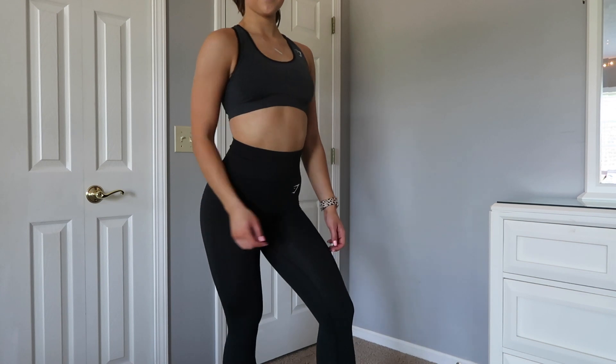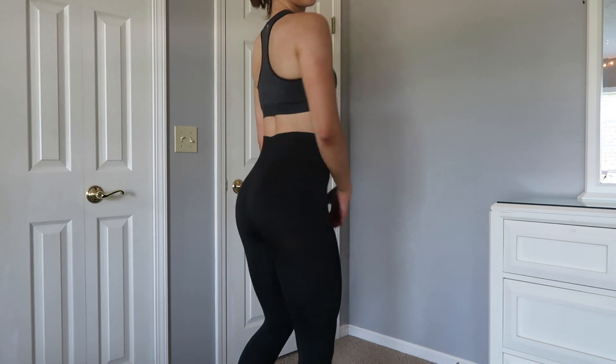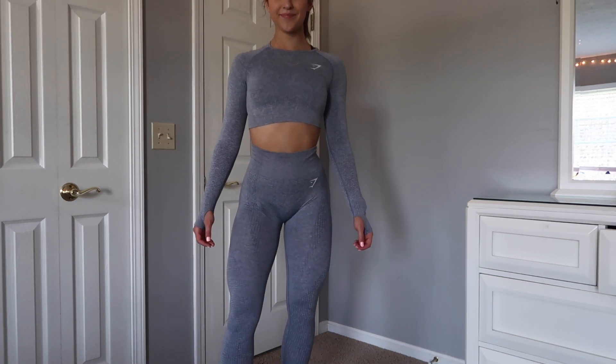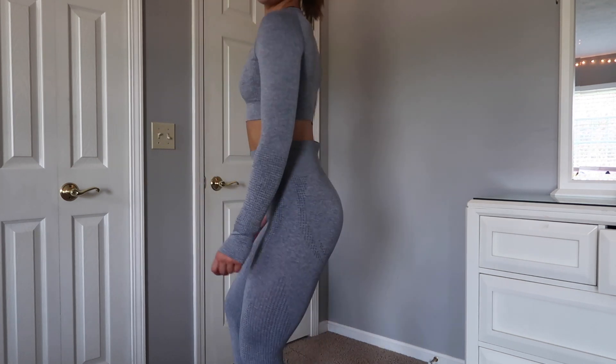As far as sweat goes, you're definitely going to see sweat stains in the Vital Seamless. Not something that's a big deal to me, but if it is for you, please keep that in mind. The black Vital Seamless is like my all-time favorite go-to leggings for anything — going out with friends, going to the mall, whatever. They're so flattering. The quad sweep you get with the Vital Seamless black leggings is just insane. If you want your quads to be popping, get the Vital Seamless.